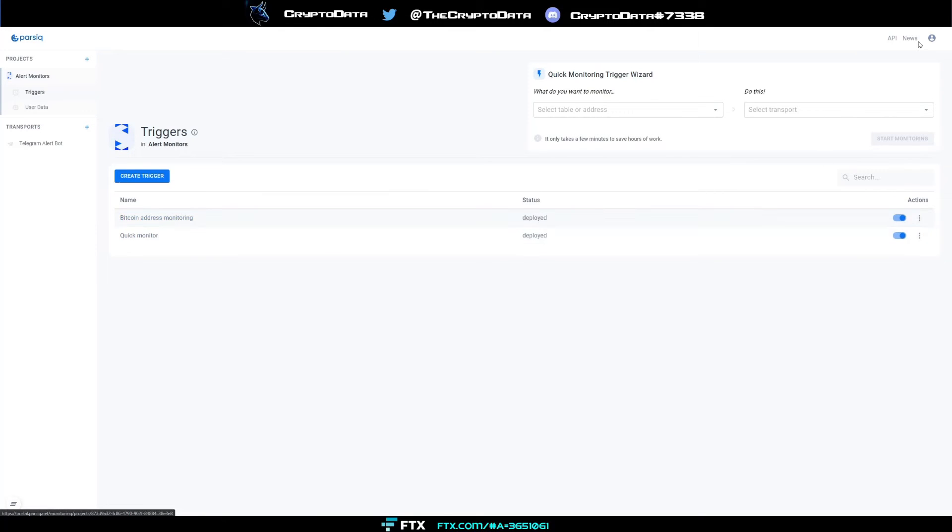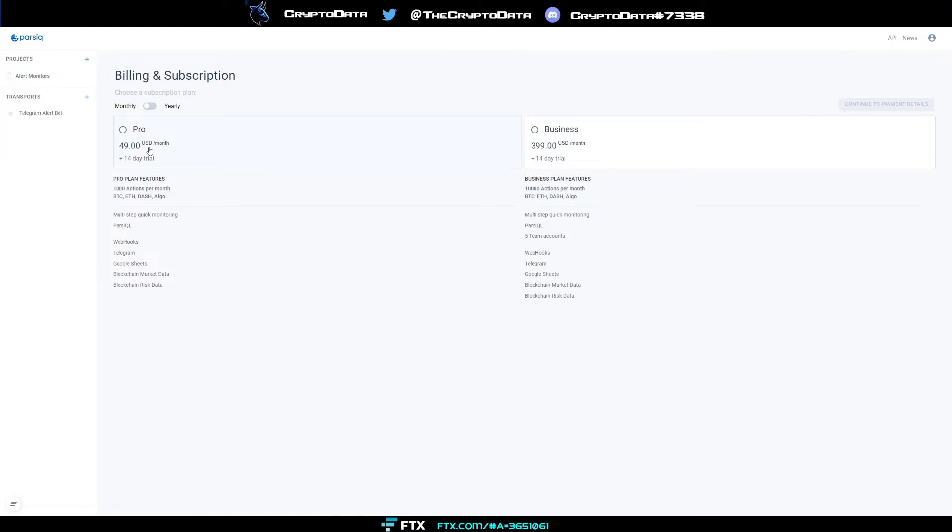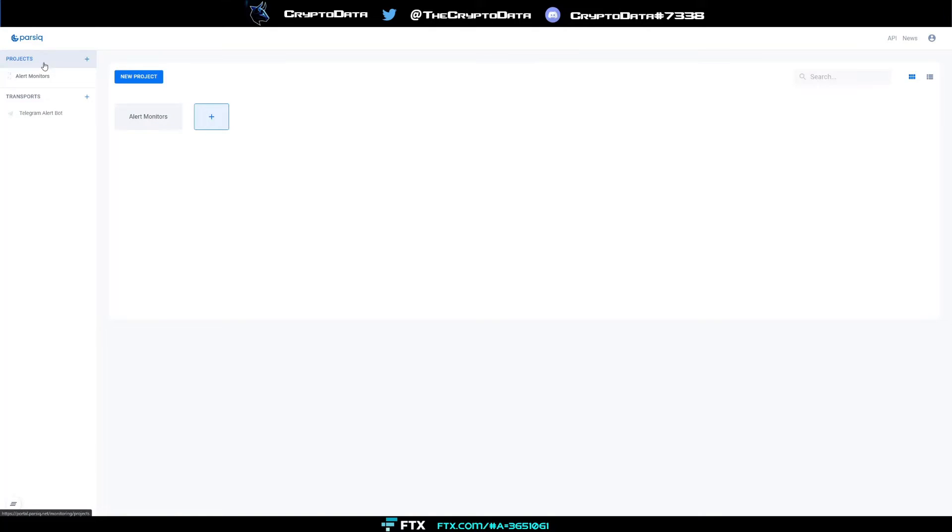They also have paid plans. The $49 per month plan gives you a thousand actions per month, multi-step quick monitoring, webhooks, Telegram, Google Sheets, blockchain market data, and more. The business model is $399 per month. There's also a free option, so go ahead and explore what you can do with all this — it can help you front-run before a big move happens.